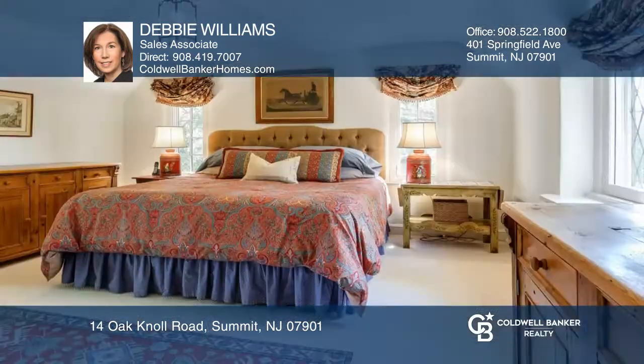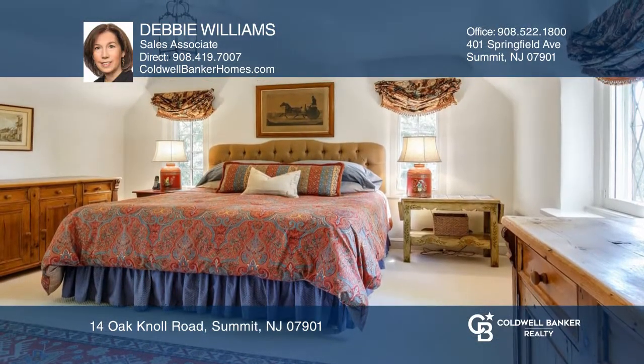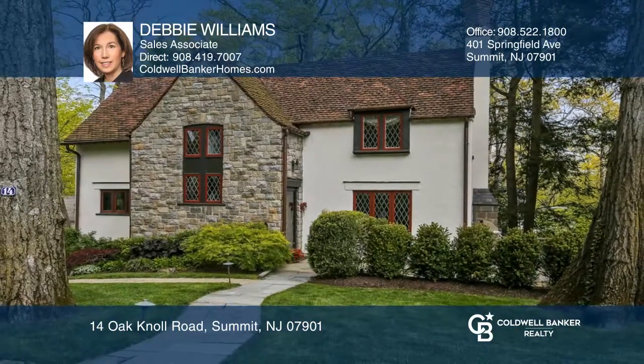Highlights include a stunning chef's galley kitchen, beam ceilings, and much more. Hear all the details when you tour with Debbie Williams.